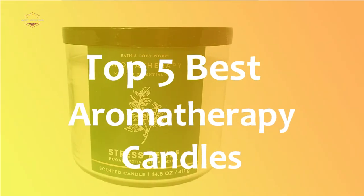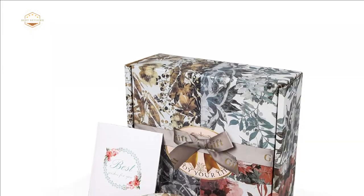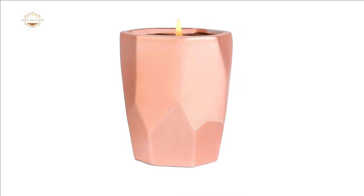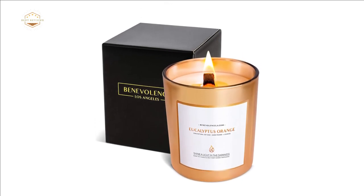In this video, we are going to show you the top 5 best aromatherapy candles in the marketplace. We have selected them based on their quality, performance, and price. We've done research for sufficient time to find out the best options. If you are trying to find out which aromatherapy candle is the best, here is the video for you.